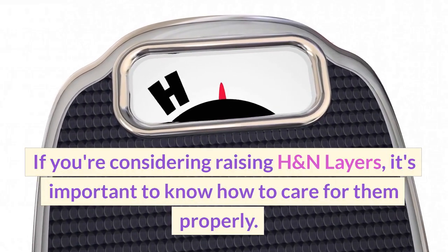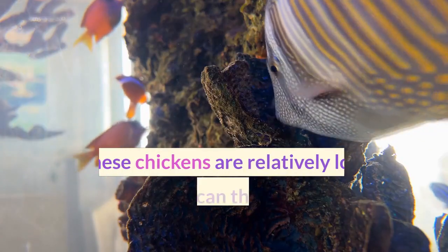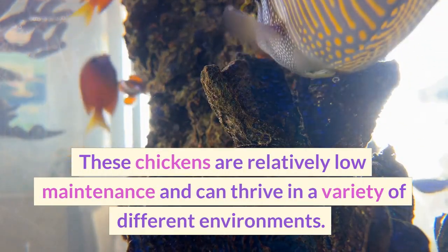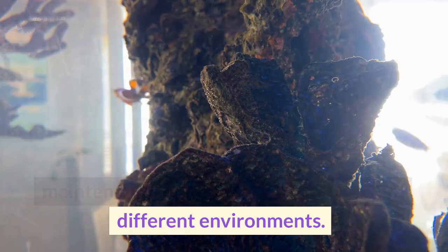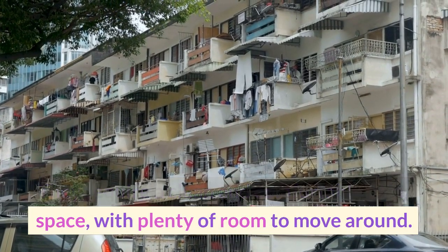If you're considering raising H&N Layers, it's important to know how to care for them properly. These chickens are relatively low-maintenance and can thrive in a variety of different environments. They require a clean and comfortable living space, with plenty of room to move around.